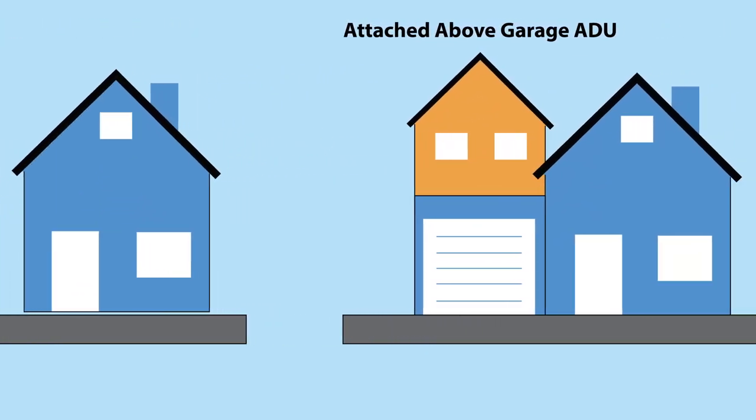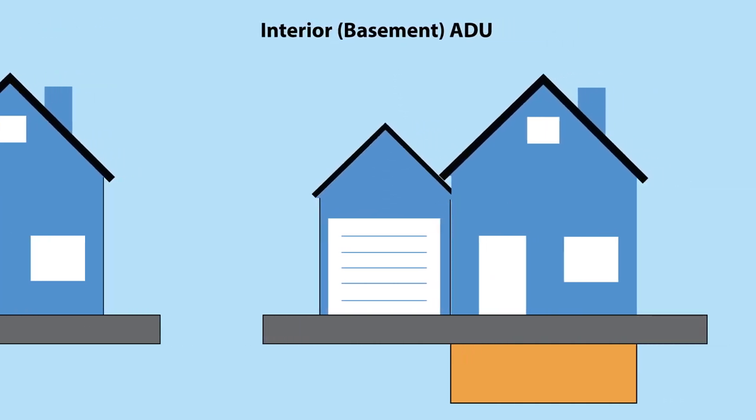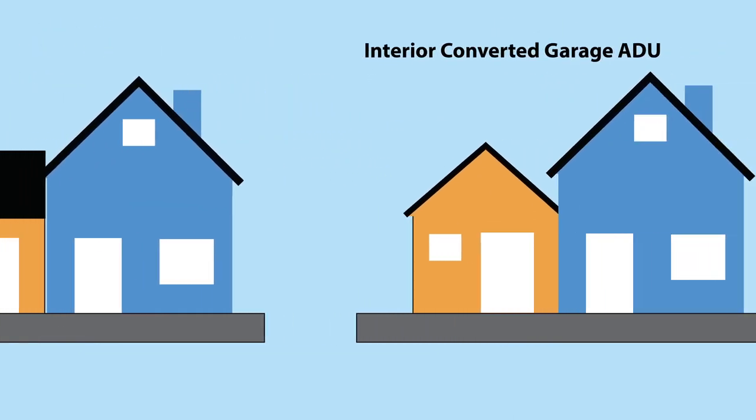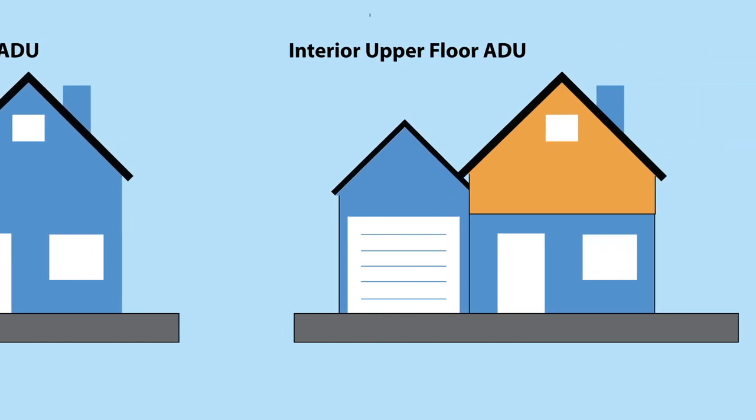Accessory dwelling units — we call them ADUs — are smaller units you can build on your property, like behind your house, attached to your house, or in your basement, to provide another dwelling unit or place for folks to live.